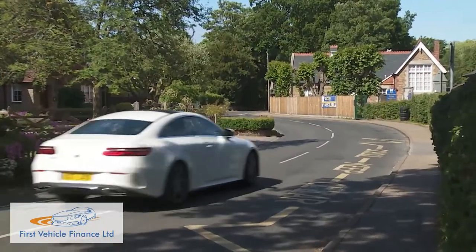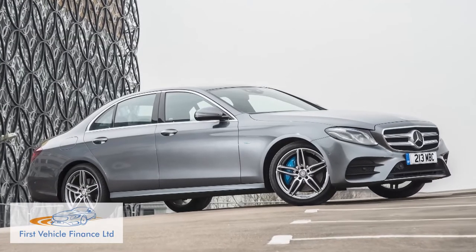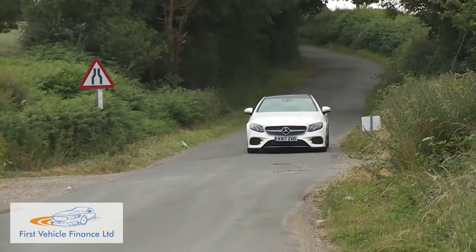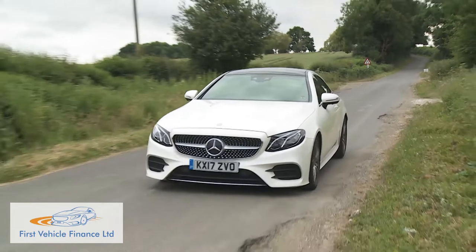As for residual values, we reckon they'll sit just above those you get from an equivalent E-Class saloon. When we consulted independent sources for that model, we were given residual figures varying between 45 and 48.5% after three years and 60,000 miles — a showing comparable or better than the best managed by direct rivals.